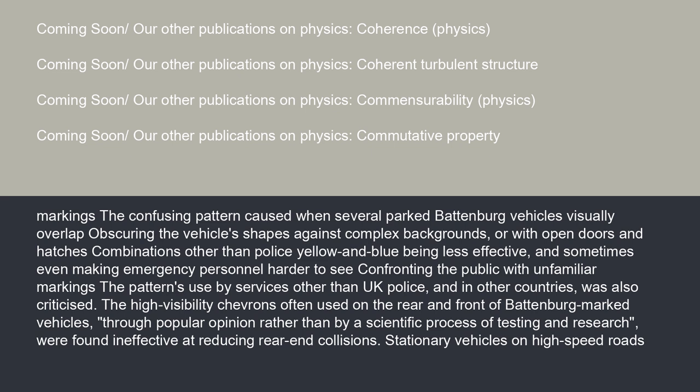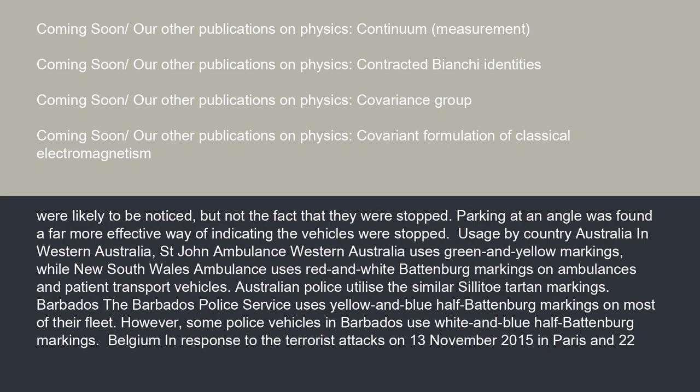Stationary vehicles on high-speed roads were likely to be noticed, but not the fact that they were stopped. Parking at an angle was found a far more effective way of indicating the vehicles were stopped.